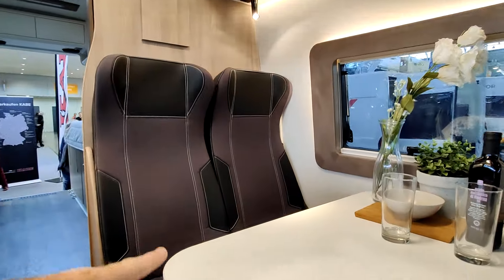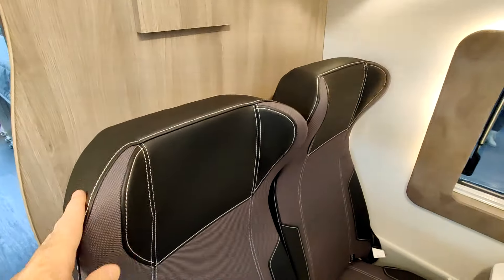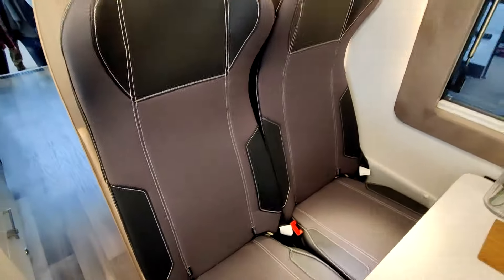Joli salon avec des sièges très incurvés, très sympas. Ils ont réussi leur truc — on a l'impression que c'est des sièges de vaisseau spatial.